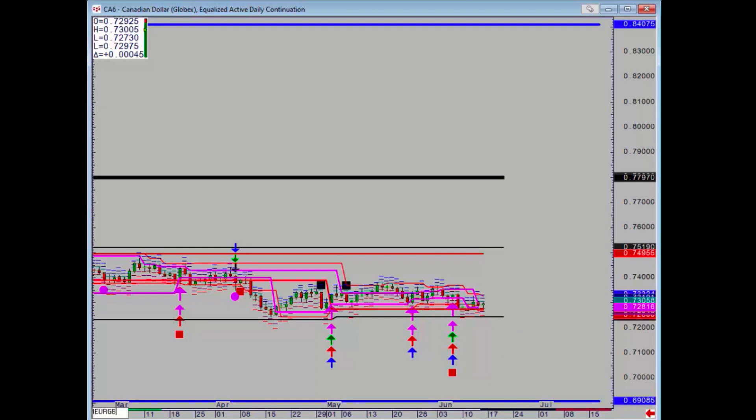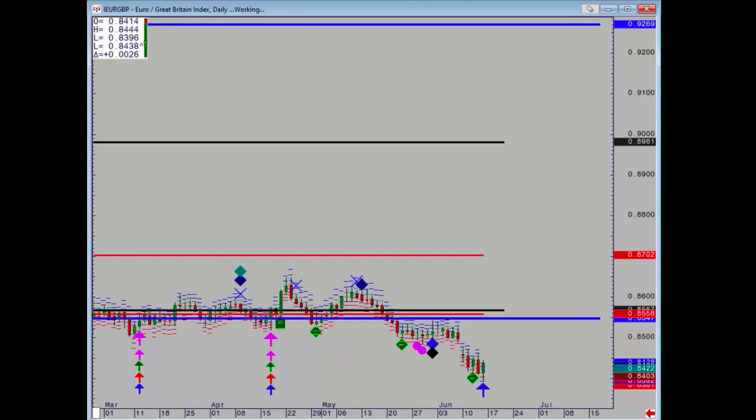And euro pound — obviously broke down about a month ago now and it's finally starting to edge lower ever more so. We have had a positive on Friday, so maybe some partial profit taking is in order. Okay, thank you.